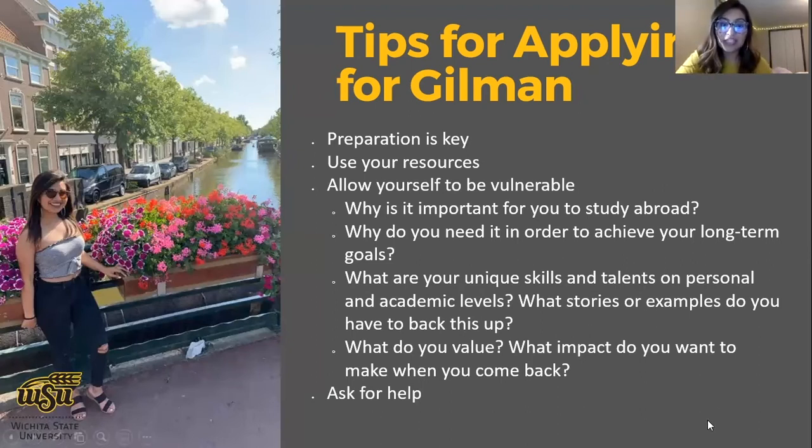I also want to add: believe in yourself during this process. In my case, it was either get the Gilman or not study abroad — I didn't know where else I'd find the funds. If you start with a positive and optimistic mindset about yourself and your capabilities, that puts you a hundred steps ahead. It makes a real difference when you can convey your confidence and belief in yourself through your essays, so that reviewers can see that you know you have what it takes. You need to tell yourself that you're ready too.